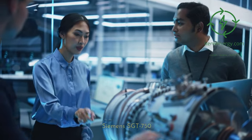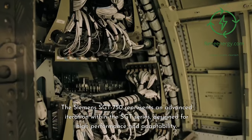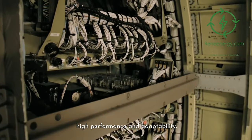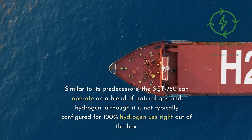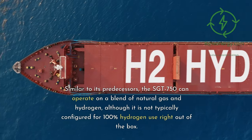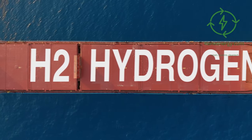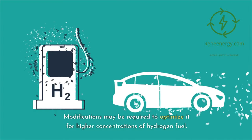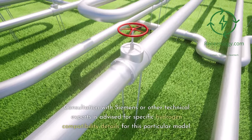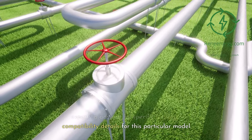Siemens Sargent 750 — Hydrogen Compatibility. The Siemens Sargent 750 represents an advanced iteration within the Sargent series, designed for high performance and adaptability. Similar to its predecessors, the Sargent 750 can operate on a blend of natural gas and hydrogen, although it is not typically configured for 100% hydrogen use right out of the box. Modifications may be required to optimize it for higher concentrations of hydrogen fuel. Consultation with Siemens or other technical experts is advised for specific hydrogen compatibility details.